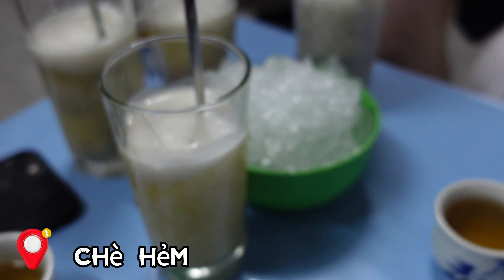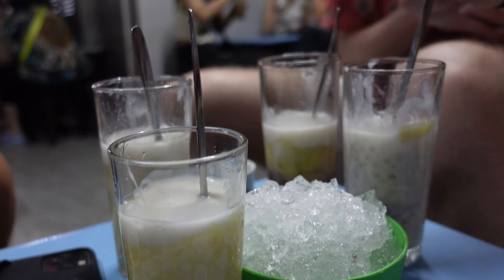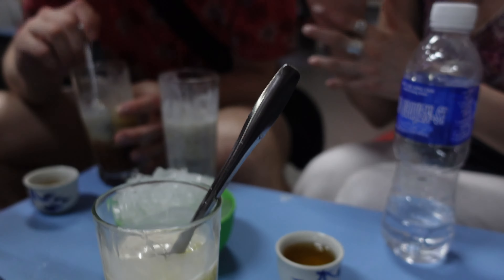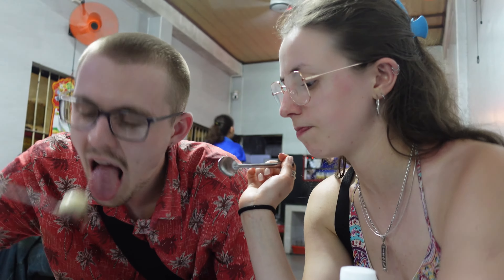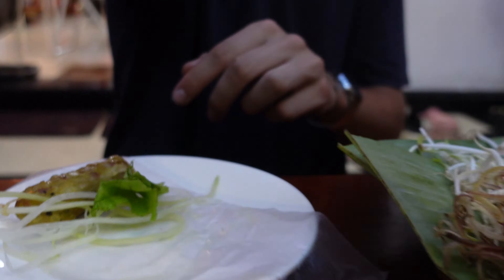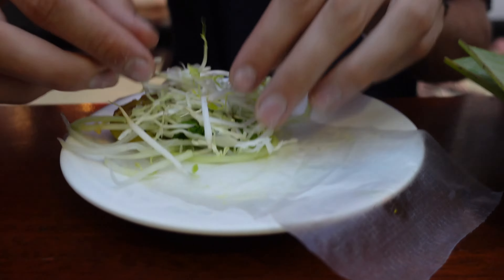You've got to try the dessert in Hoi An, particularly the chè Hội, which means sweet soup. Here we are trying corn, bean paste, mochi, and banana flavors. They're all super delicious. If you are a foodie like me, you'll love Hoi An. Hoi An is super famous for its delicious and unique food.